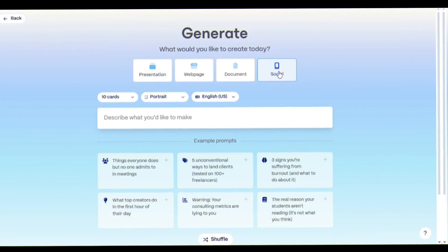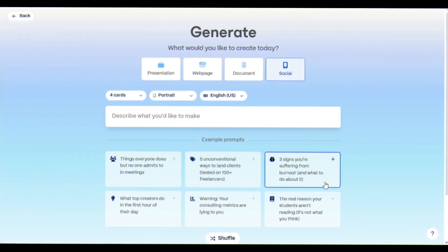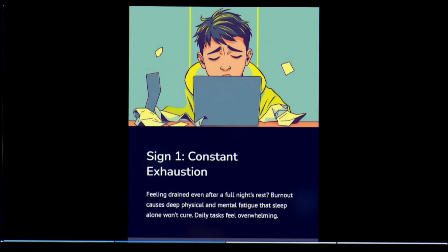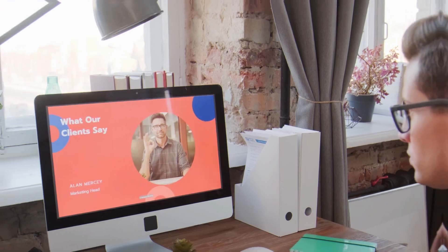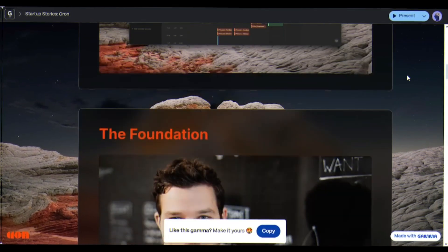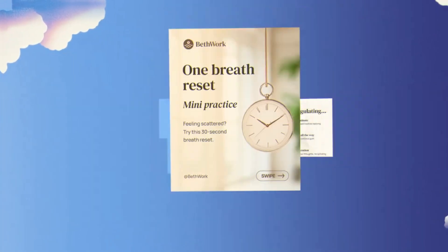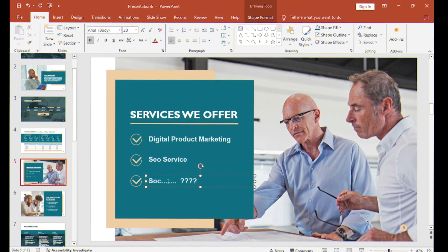Besides presentations, I've also made social posts with Gamma. Here I'm going with the sample prompt: three signs you are suffering from burnout. Generate now — and here is the social post ready in 20 seconds. It works for teachers, consultants, freelancers, big companies. Gamma is consistently faster, consistently better. The agent out-thinks designers, the API outpaces analysts, team tools actually fix collaboration, and the Ultra plan makes your decks unique. From now on, I'm not asking for PowerPoints — I'm asking for Gammas.